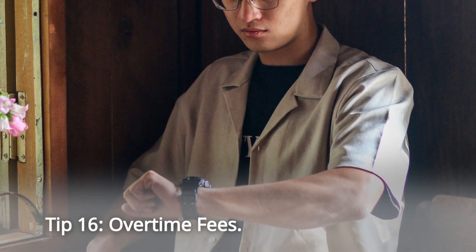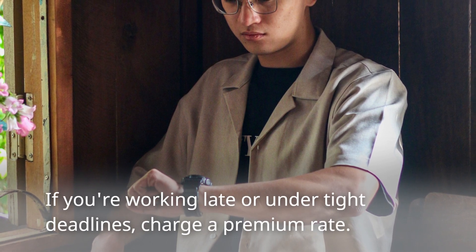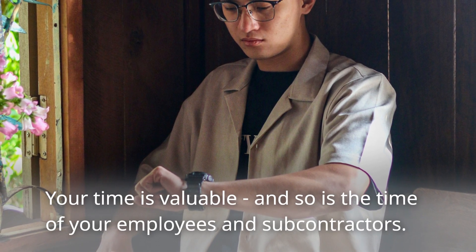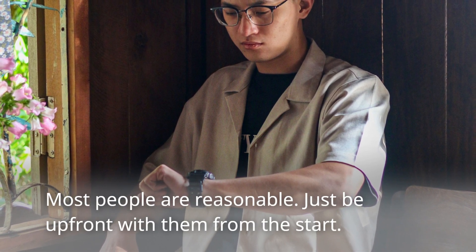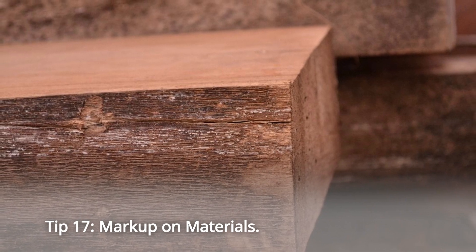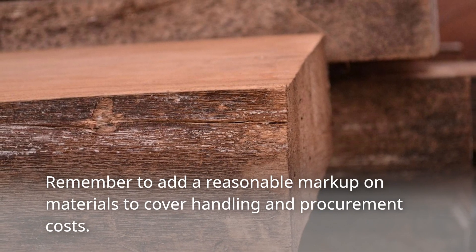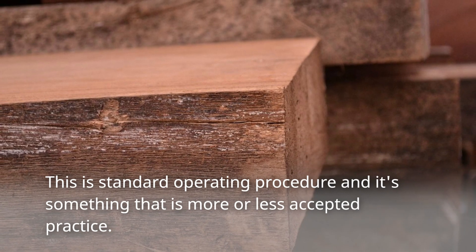Tip 16: Overtime Fees. If you're working late or under tight deadlines, charge a premium rate. Your time is valuable, and so is the time of your employees and subcontractors. Most people are reasonable — just be upfront with them from the start. Tip 17: Markup on Materials. Remember to add a reasonable markup on materials to cover handling and procurement costs. This is standard operating procedure and more or less accepted practice.